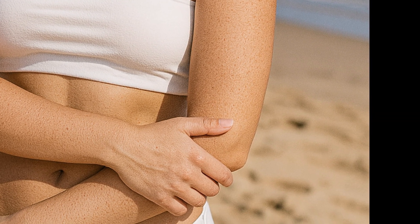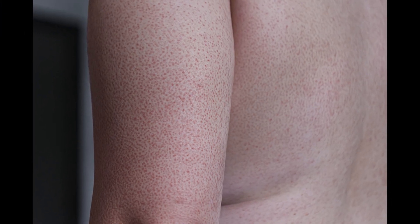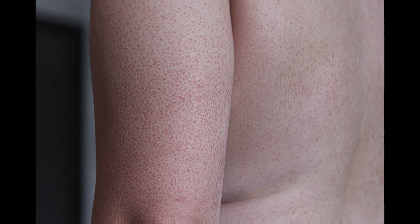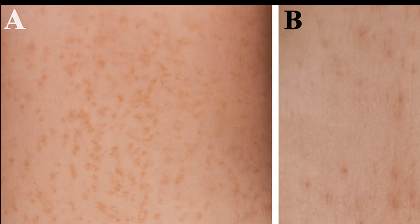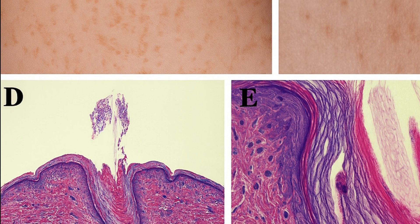Keratosis pilaris develops because the skin overproduces a protein called keratin. This excess keratin mixes with dead skin cells inside the hair follicle — the tiny pore where each hair grows — and forms a rough bump on the skin surface. Each bump is typically centered around a follicle.